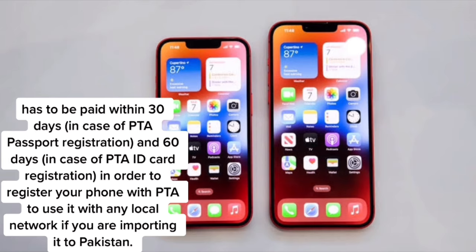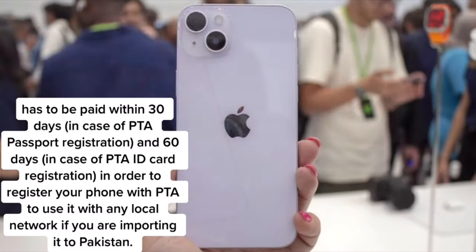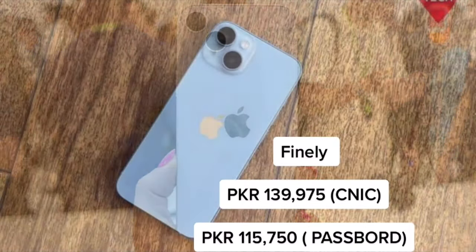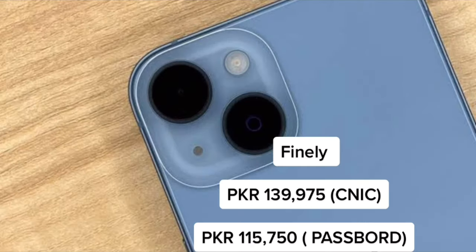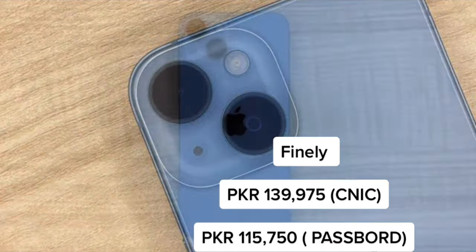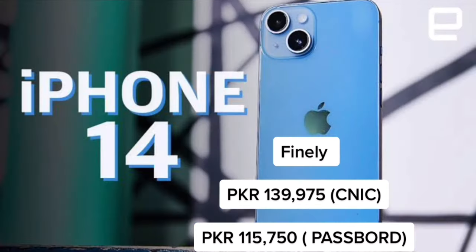This has to be paid within 30 days in case of PTA passport registration, and 60 days in case of PTA ID card registration, in order to register your phone with PTA to use it with any local network if you are importing it to Pakistan. The amounts are 139,975 Pakistani rupees for CNIC and 115,750 Pakistani rupees for passport.